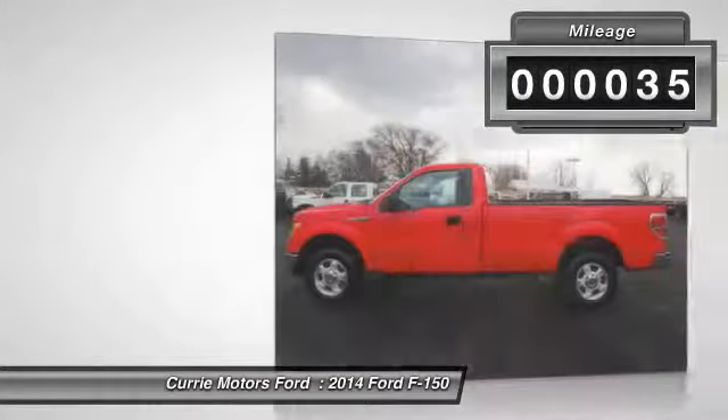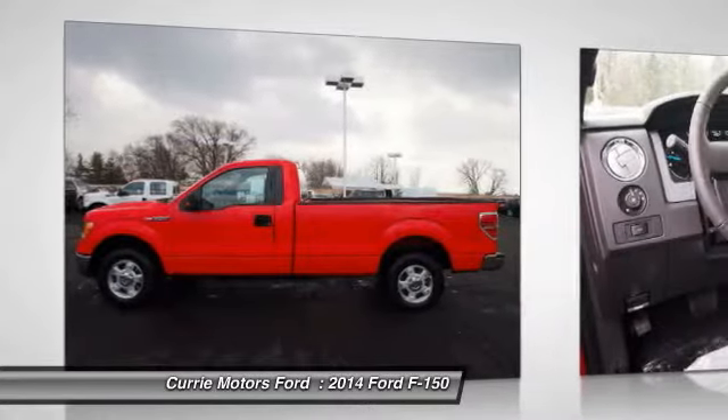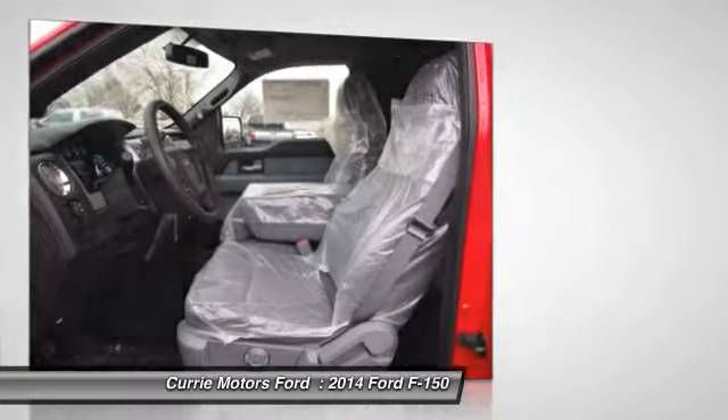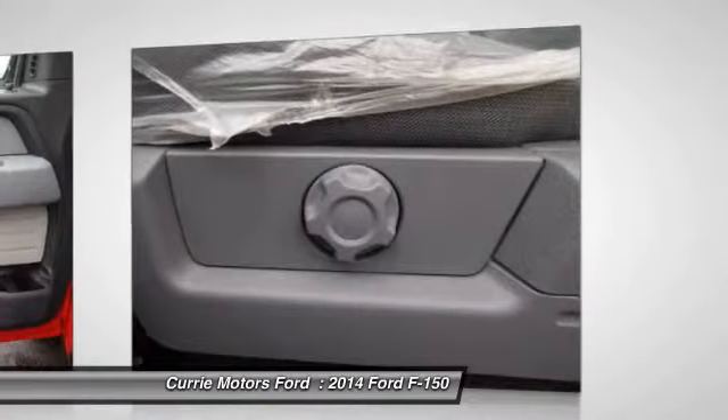Here are some of this vehicle's great options: dual airbags, adjustable headrests, power steering, front air conditioning, side airbag system, clock.